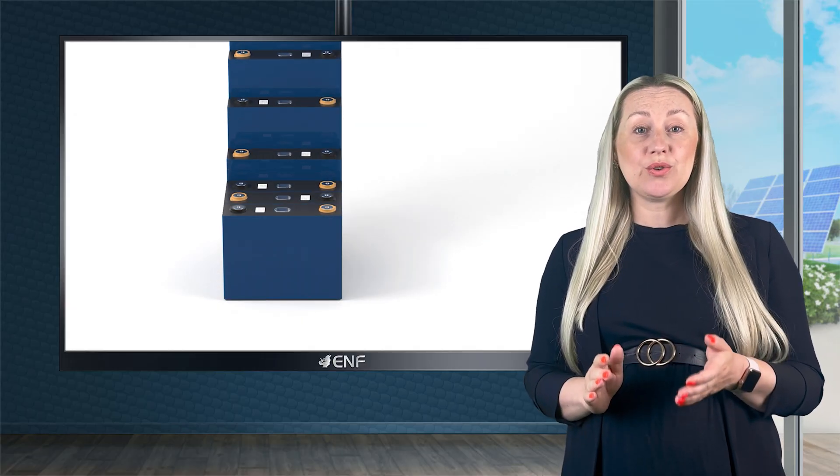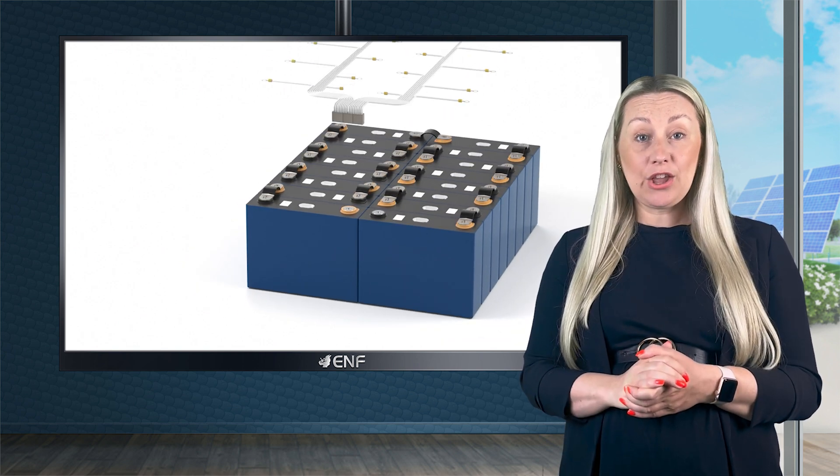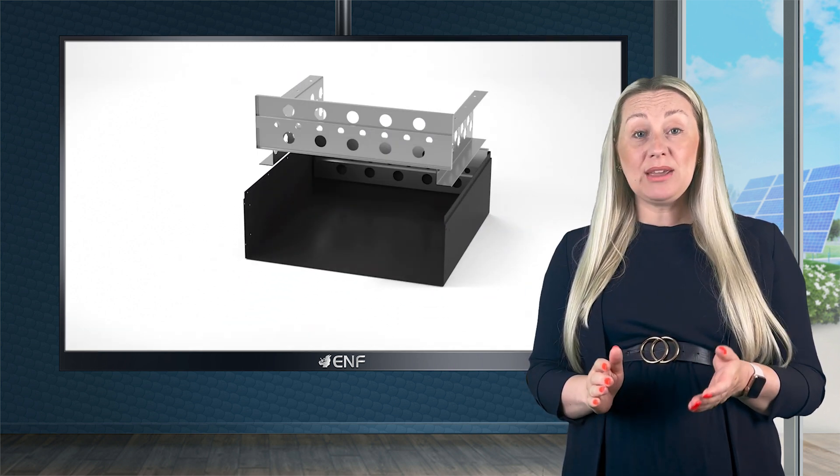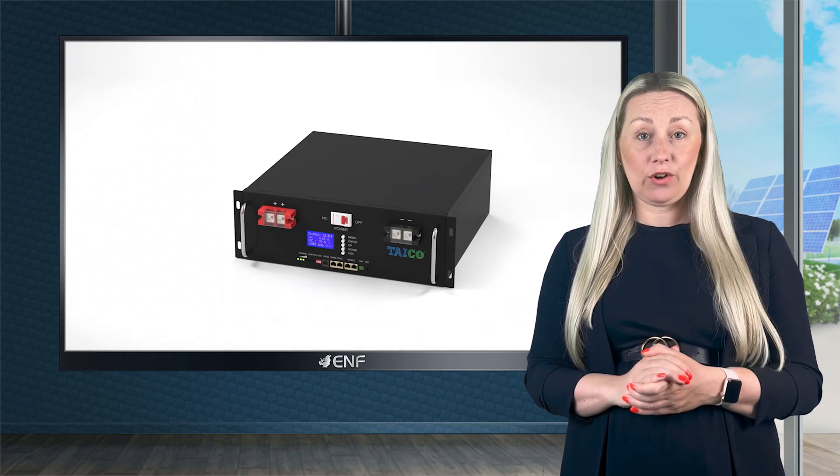The inbuilt battery management system ensures voltage consistency among individual cells, maximising overall performance and longevity. Up to eight units can be connected in parallel to increase capacity and adapt to changing energy requirements.